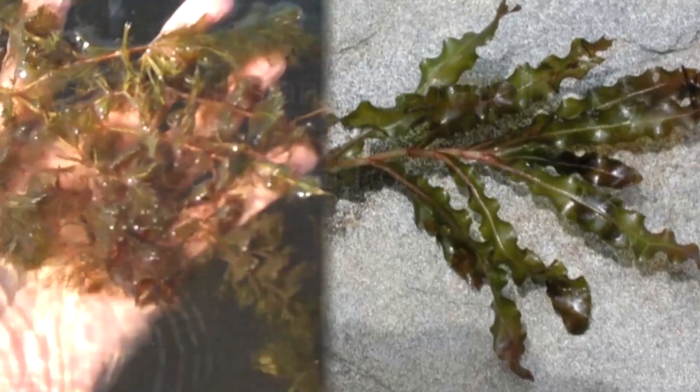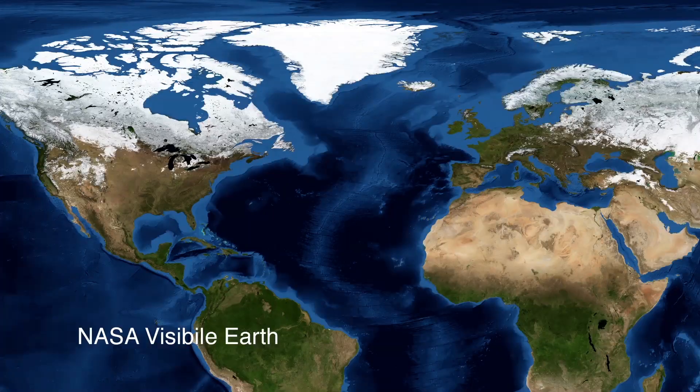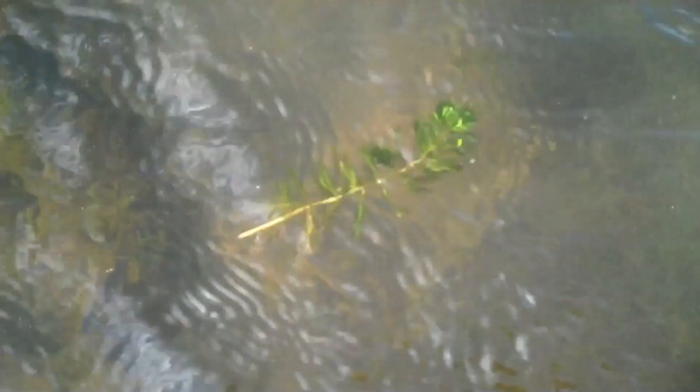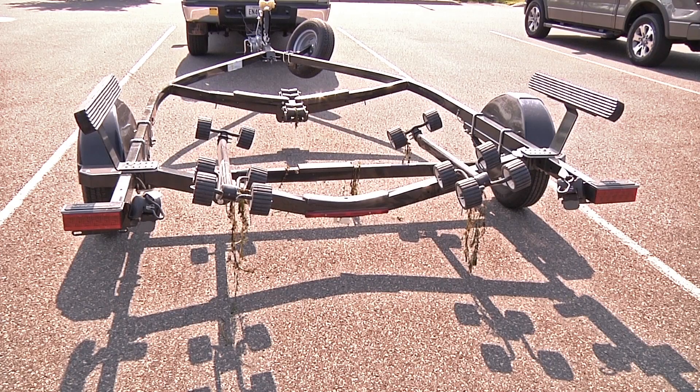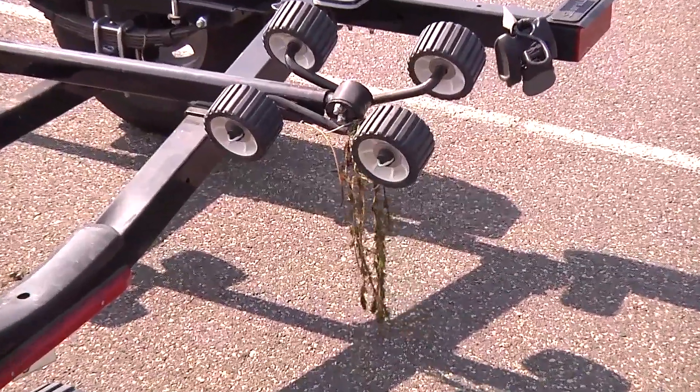Eurasian water milfoil and curly-leaf pondweed are two plant species that came from across the Atlantic Ocean. Since their arrival, they have spread to waters across the United States. It only takes a small fragment of Eurasian water milfoil hitchhiking on a boat trailer, boat, or personal watercraft to start an infestation when it arrives at a new lake.